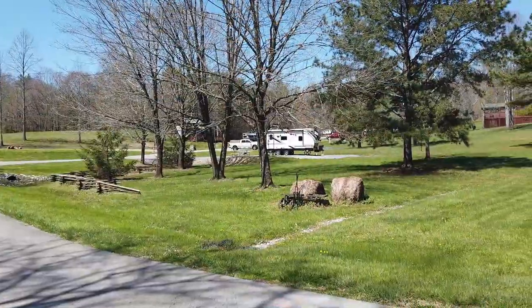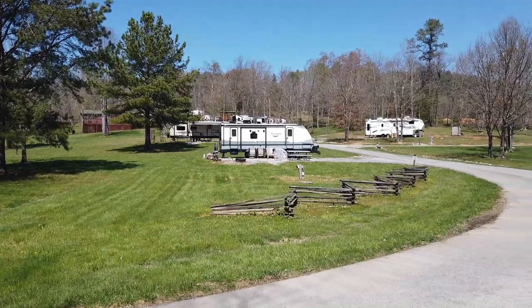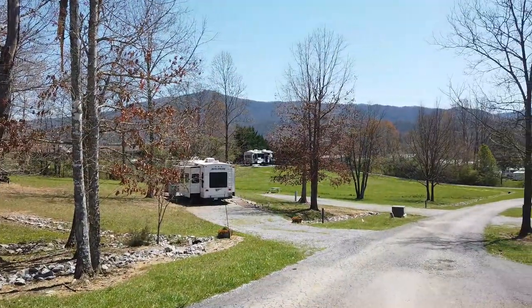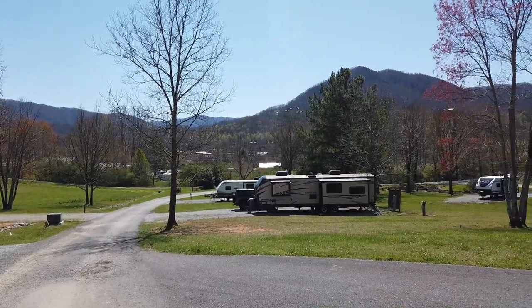Verizon cell phone service — I'm big on that. Oddly enough, sometimes it says I have two bars here, sometimes five bars; it kind of goes back and forth. You are down in the valley, so it lags every now and then. But here's a secret: this is the very first RV park I've ever been to where the WiFi rocks. The WiFi is great — they don't just have one access point, they have four or five separate access points that won't slow everything down with extensions.